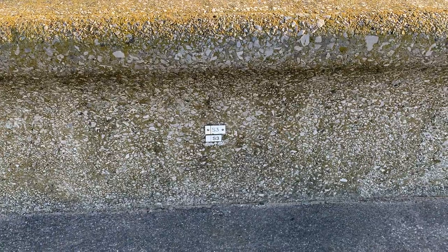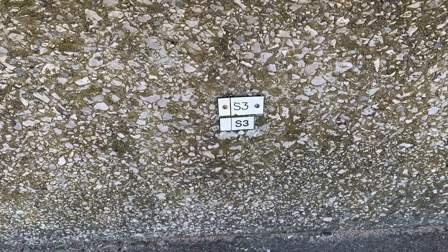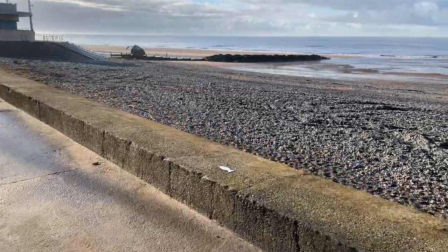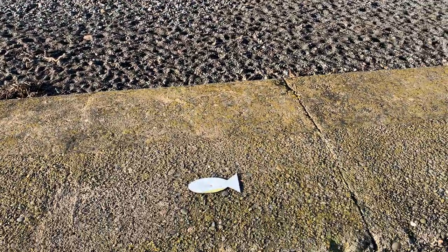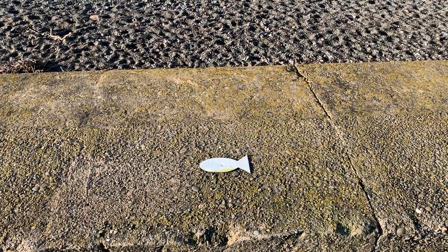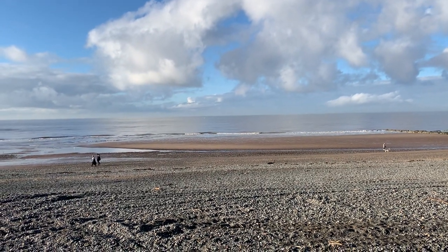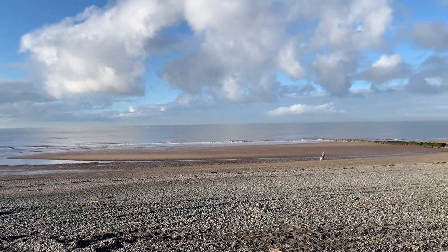That corresponds to mark number three. Now there are various marks on the seawall and I'll point some of them out to you as we go down onto the beach. First of all these yellow fish - the yellow skin has come off unfortunately on this one - but these are fishing pegs for fishing competitions, so they're nothing to do with measuring and recording beach levels. You just walk in a straight line and cast your angling equipment there.